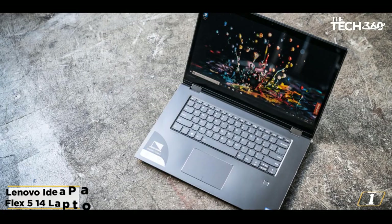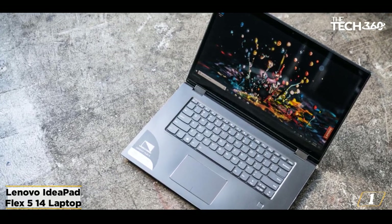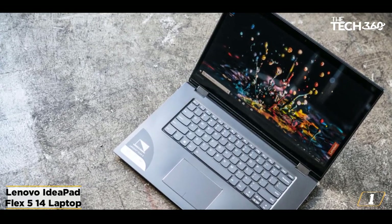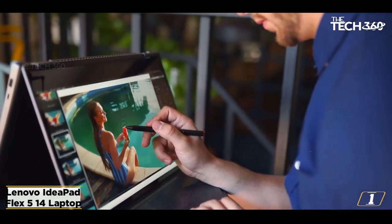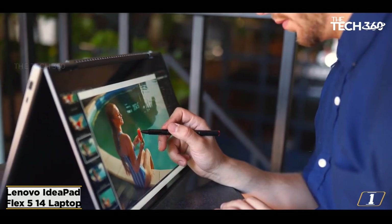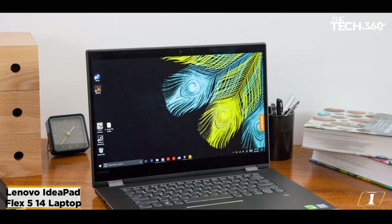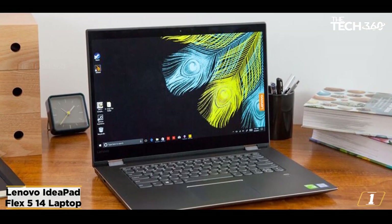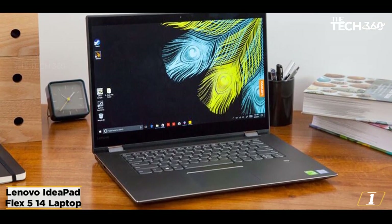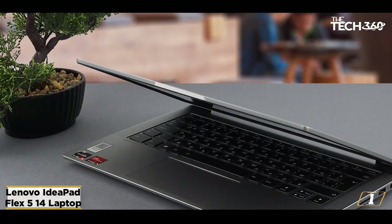Starting at number 1: the Lenovo IdeaPad Flex 5 14 laptop. An extraordinary blend of performance, flexibility, and value — a 2-in-1 convertible laptop. The IdeaPad Flex 5 14 from Lenovo offers you a great computing performance that would cost twice as much from other manufacturers. With good connectivity options, a strong chassis, and a keyboard that's comfortable to use, the Flex 5 is an incredibly well-designed option.